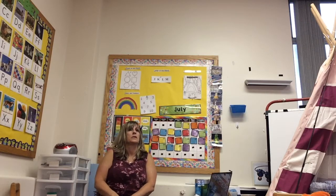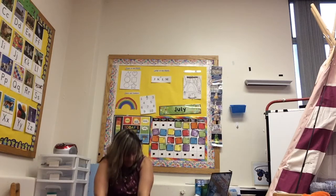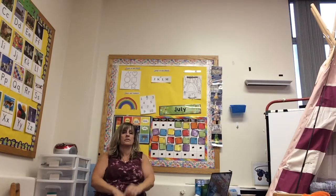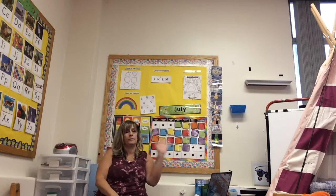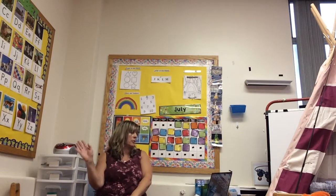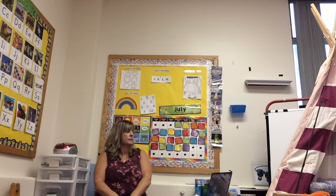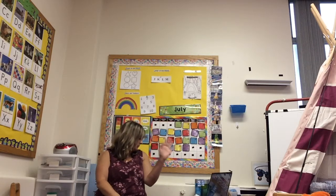Can you stretch up high? Can you touch your toes? Can you turn around? Can you say hello? Hello, hello, hello, hello — can you clap your hands? Hello, hello. Can you stamp your feet?